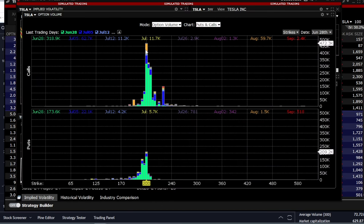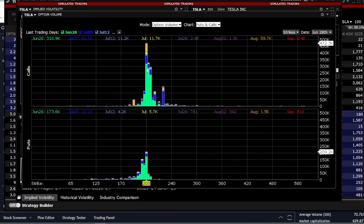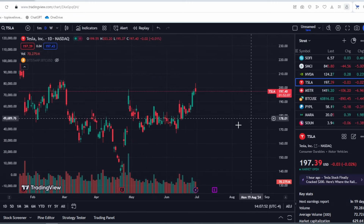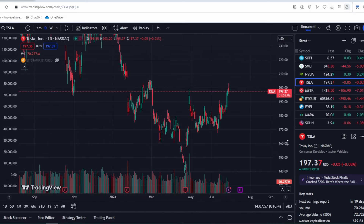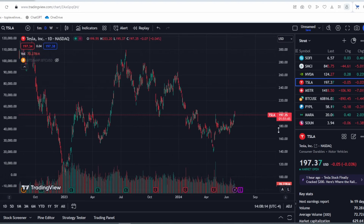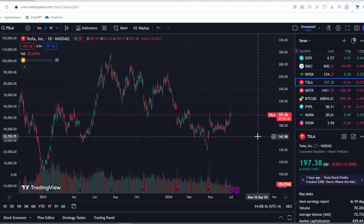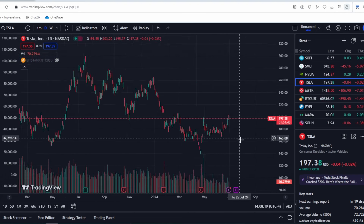Similarly, the same applies to put options but in the opposite direction. For put options, there isn't as much support. The key levels are around $200 and $195, and we should monitor these levels. Now let's return to Tesla stocks. I'll show you my portfolio and what's happening there. I remind you that I don't know where the stock will go — I can't predict price movements. My main goal is proper position management. I structure positions so that no matter where the stock goes, I make a profit.